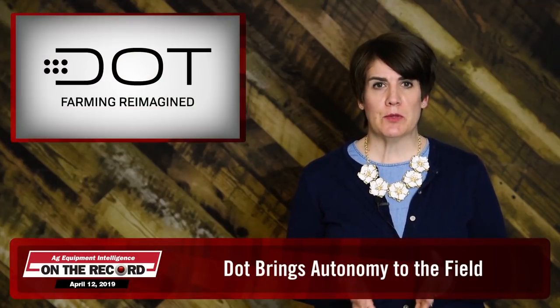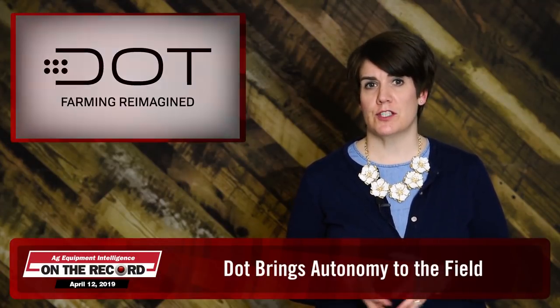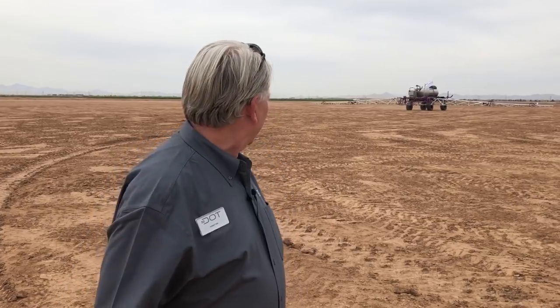On March 27, industry leaders, implement manufacturers, farmers, and futurists gathered at the University of Arizona Maricopa's research facility for an introduction to the DOT Autonomous platform. We spoke with Rob Sake, CEO of DOT Ready Retail, about the latest advancements DOT had made and the announcement of its newest partner, New Leader, a manufacturer of broadcast spreaders.